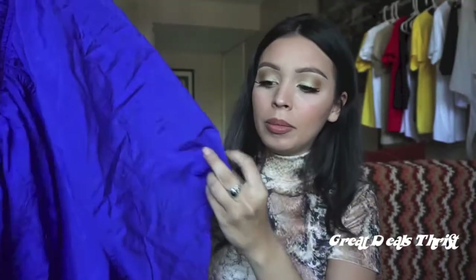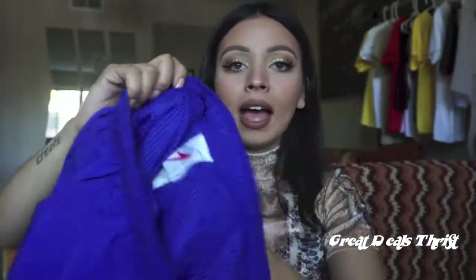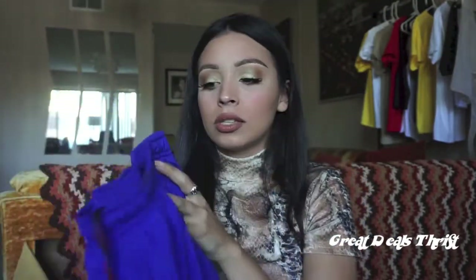If you guys are looking for bathing suits, you should definitely check out thrift stores right now — they're packed with them and they're at such affordable prices. I went to a thrift store yesterday and got a couple things. I got some swim trunks for my boyfriend — they're blue by Speedo, with red, blue, and black drawstrings, and they have the netting. They're like legit Speedos. These were only $2.98, so a really good deal.